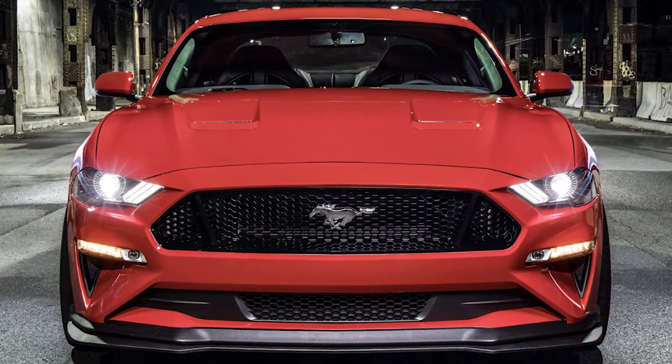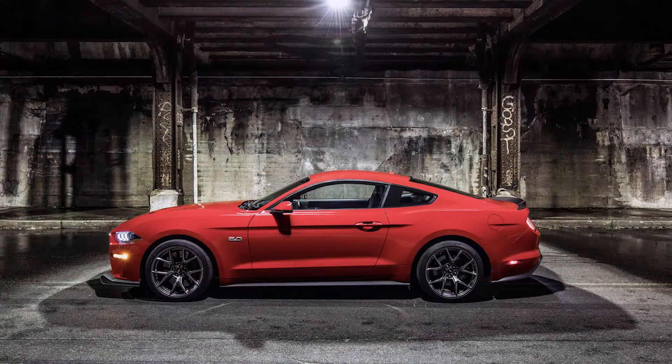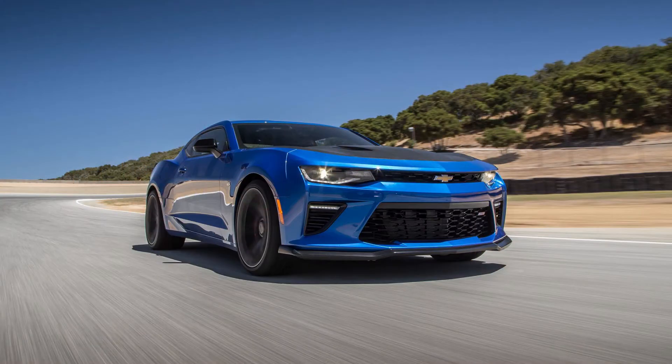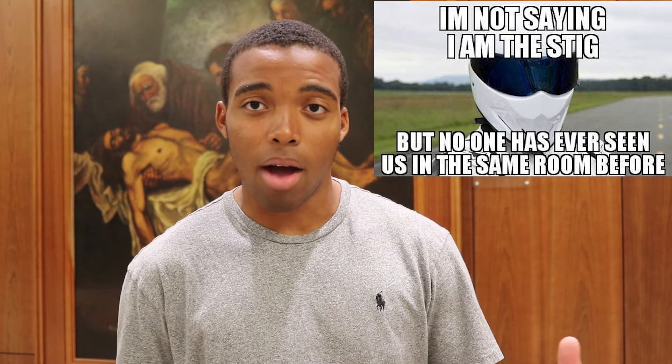Some recent news on the 2018 Mustang is a Level 2 Performance Pack option, which is what Ford is calling it. A lot of people are buzzing about it — some people don't even like the name Level 2. For me, I think it's kind of cool. I think they're targeting the Camaro 1LE with this package. I like how they're doing it — your standard Performance Pack is still available, but if you're a hardcore track guy, you have the Level 2 option. Which makes me wonder: if there's a Level 2, is there a Level 3 coming?